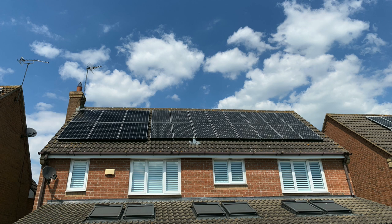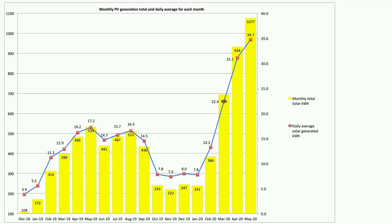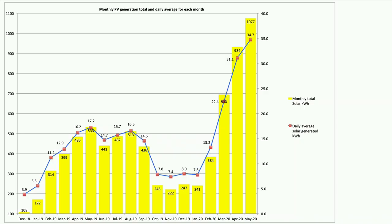Regular viewers will know we've had 2.34 kilowatts of additional panels fitted in October 2019, and before that we had a 4 kilowatt array installed back in September 2011. Our original 4 kilowatt array produced 673 kilowatt hours, and our new 2.34 kilowatt array produced 404 kilowatt hours during May. We averaged a phenomenal 34.7 kilowatt hours daily, which smashed the April average of 31.1.